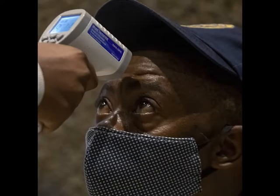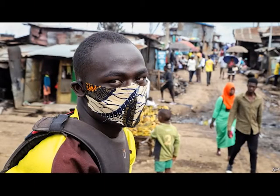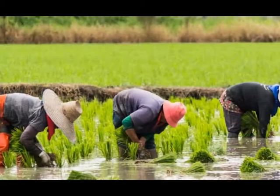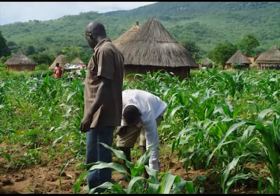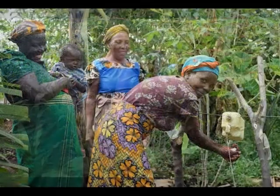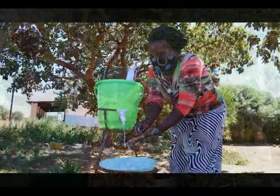A major challenge in the COVID-19 fight, particularly for developing countries, is how to increase the low level of testing capacity amid global scarcity and high cost of standard RNA extraction kits — a concern for both urban and rural areas where farmers reside. There are fears that the food security chain may be compromised by COVID-19 if measures are not put in place to stem community spread.